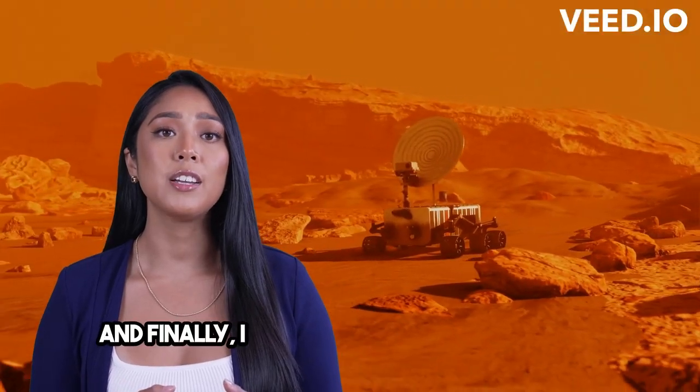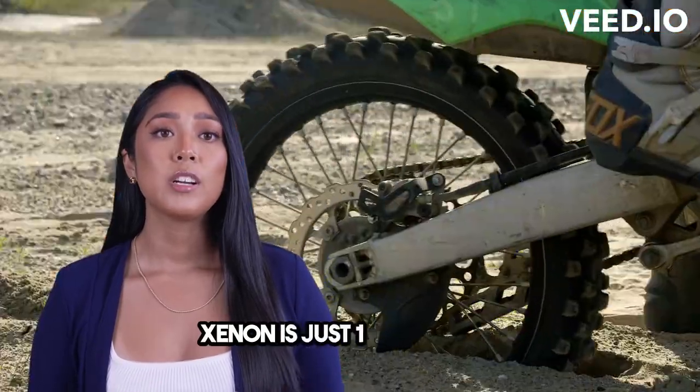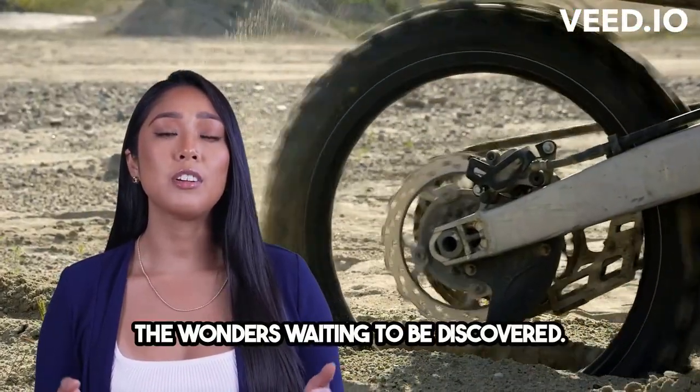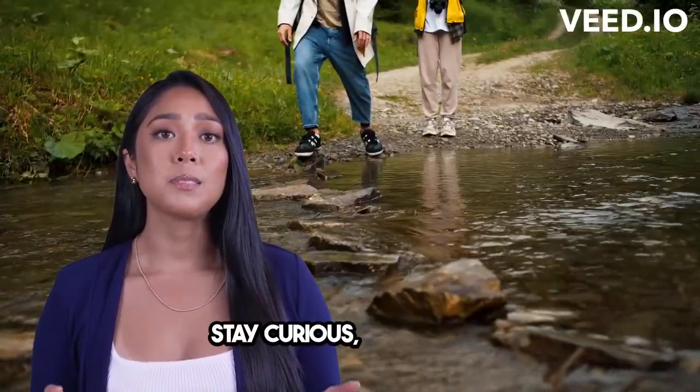And finally, I encourage you all to explore and learn more about nature through science. Xenon is just one example of the wonders waiting to be discovered. So let's keep exploring and expanding our knowledge. Stay curious, my friends.